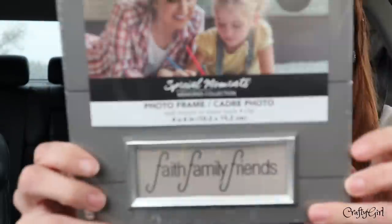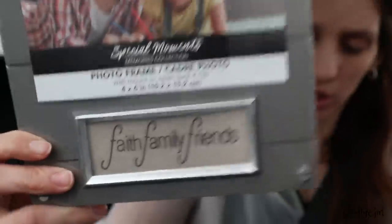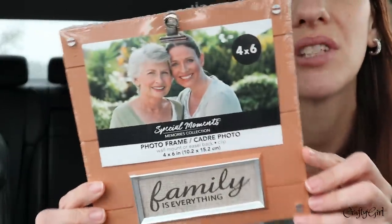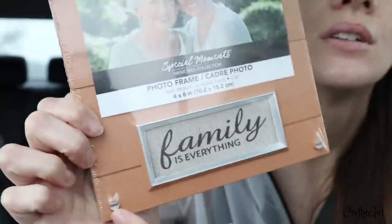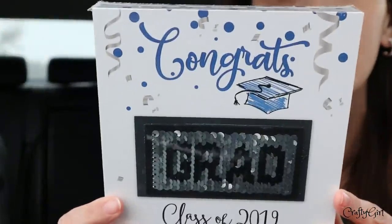Brand new picture frames at Dollar Tree! This one has a gray theme and says 'Faith, Family, Friends' with a burlap look — you just clip your picture in. The white one is my favorite; it looks the cleanest and most expensive, with 'Forever and Always.' Then there's a terracotta-colored one that's not my favorite, but it does have a nice little metal embellishment, like a nail look. You could always spray paint these the color of your choice.